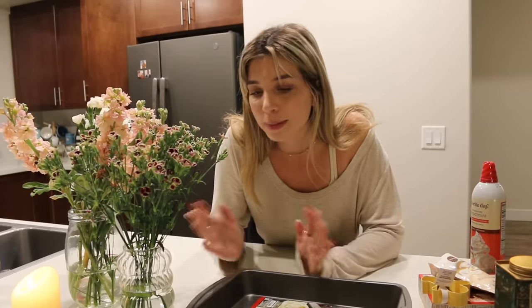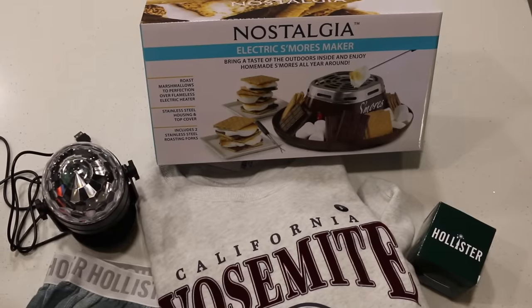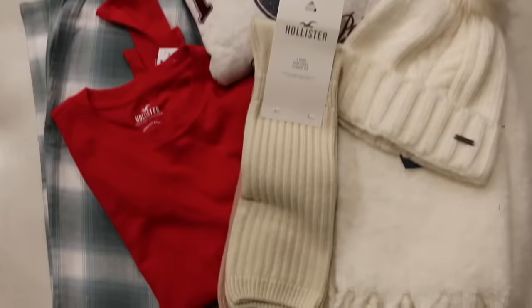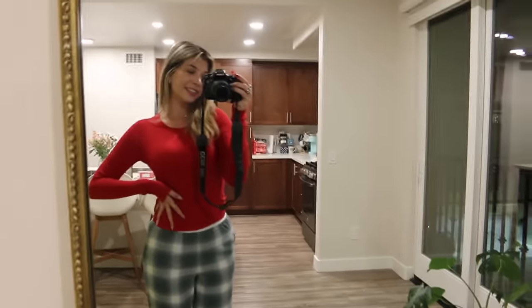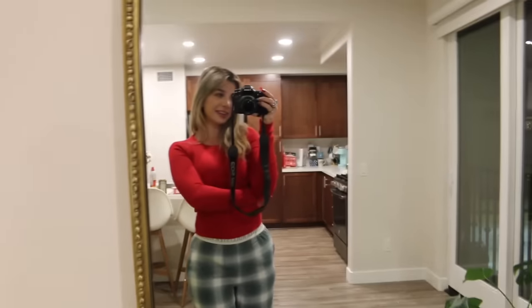Hollister was kind enough to send me the cutest holiday package this year. I got a bunch of apparel and cute clothes for this season, a galaxy light, and even a s'mores maker — I'm so excited to use this. I just changed into some more festive clothes: a red long-sleeve top and green flannel pajama pants. Thank you so much to Hollister for this package. I'm feeling very festive and very comfy — I love the colors in this outfit, it's perfect for tonight.